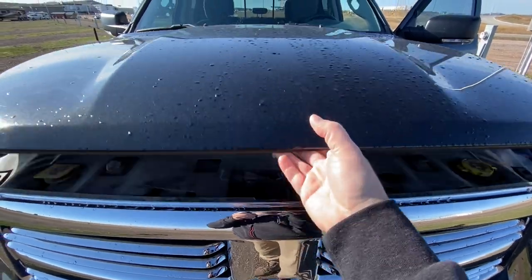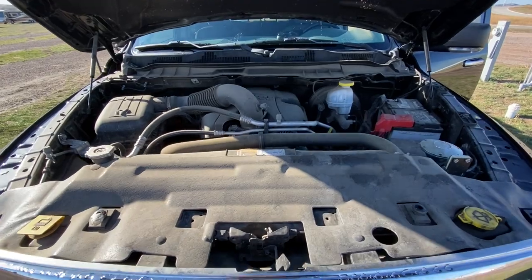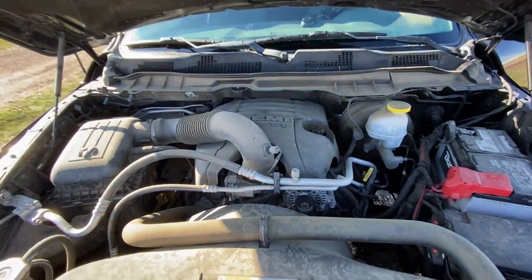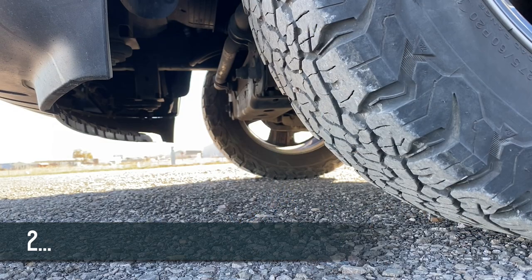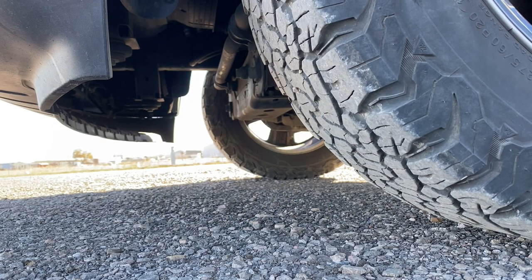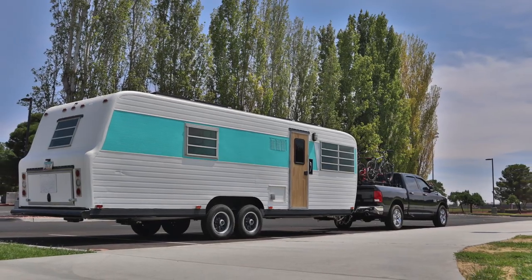Next thing — under the hood. We haven't done anything under the hood except upgrade the battery. And we have an air horn. The air horn was kind of an afterthought, but you definitely need it. There are some idiots on the road and sometimes they need a reminder that you are a little bit bigger than what they think, and you do not have the stopping power that they might think you have.